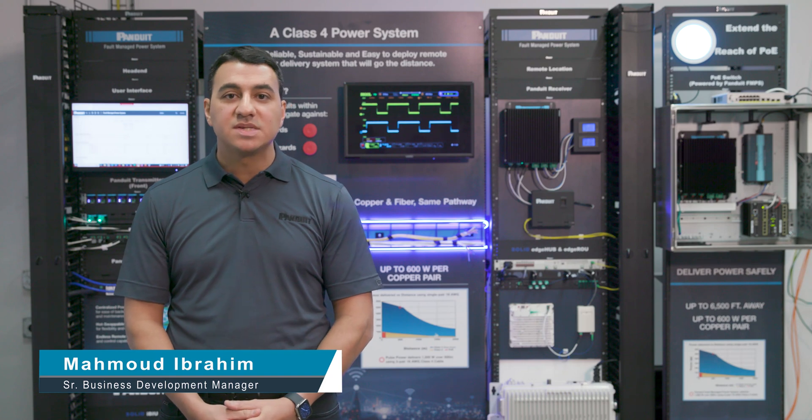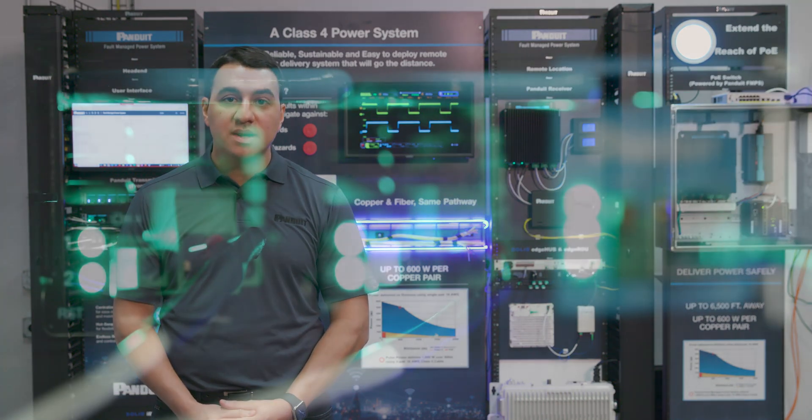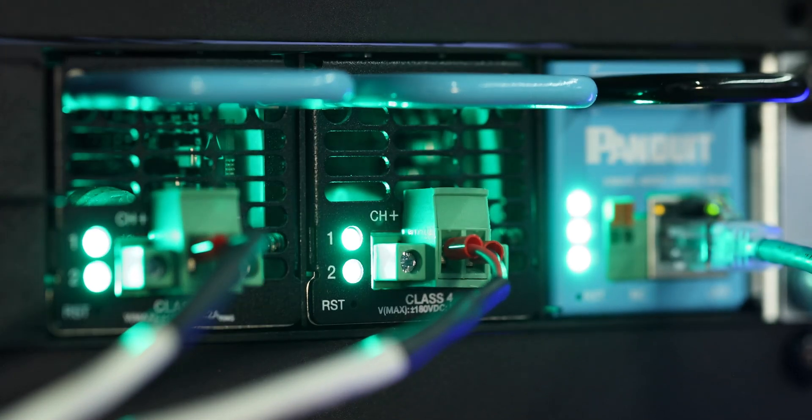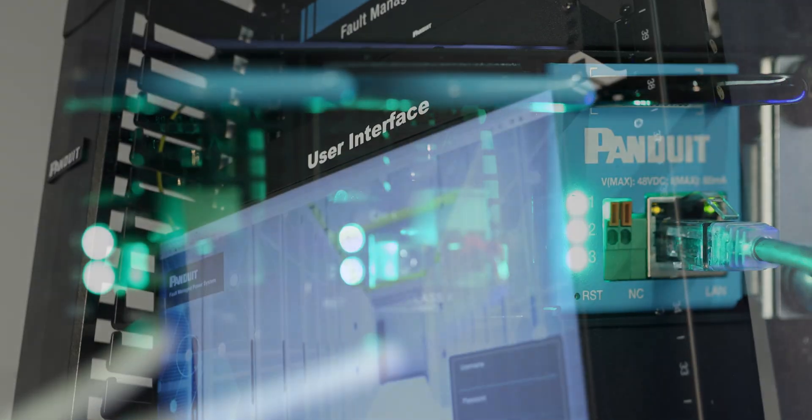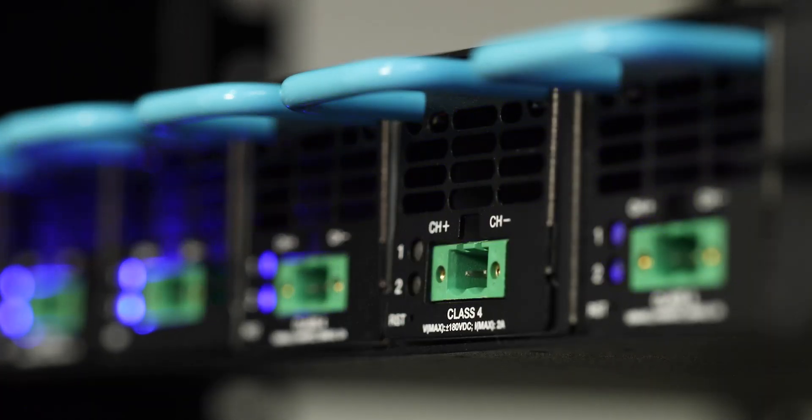I'm Mahmoud Ibrahim, Senior Business Development Manager at Pandit, in charge of bringing Pandit's recent innovation in safe and sustainable power distribution to the market: Pandit's Fault Managed Power System, FMPS, the first Class 4 listed system in the market.